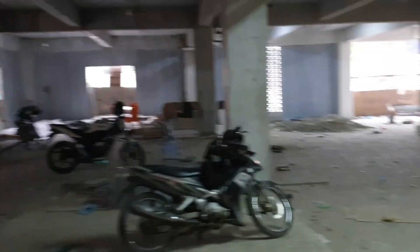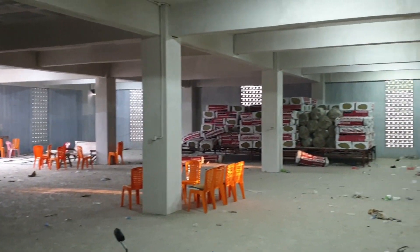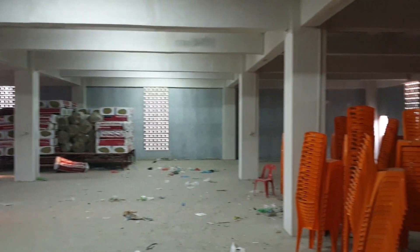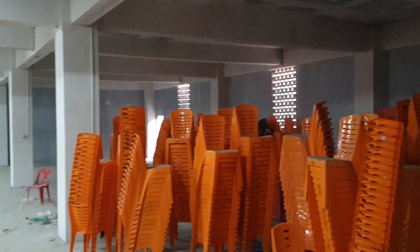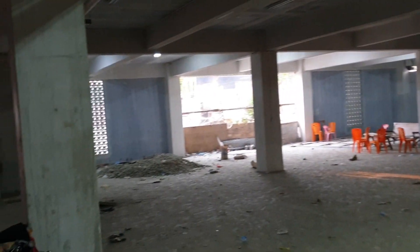Kita langsung menuju ke lantai satu. Lantai satunya sudah selesai semua, tinggal dibersihkan saja. Untuk bazarnya nanti di ruangan ini, untuk bazar acara Waisak nanti kita tempatkan di ruangan ini.